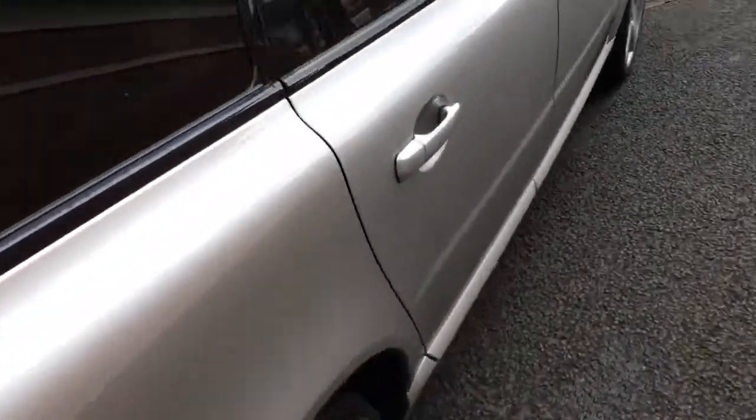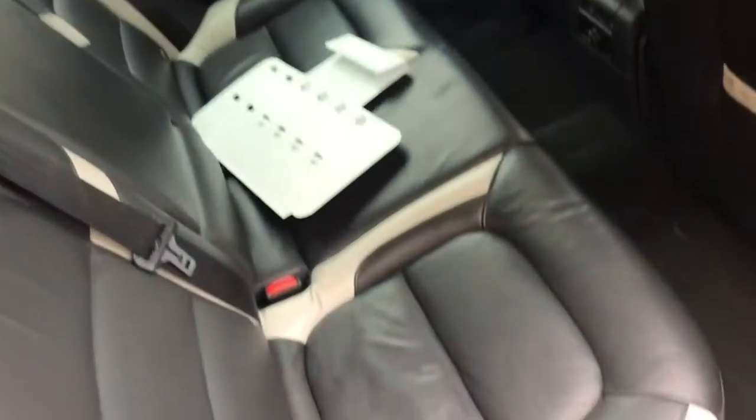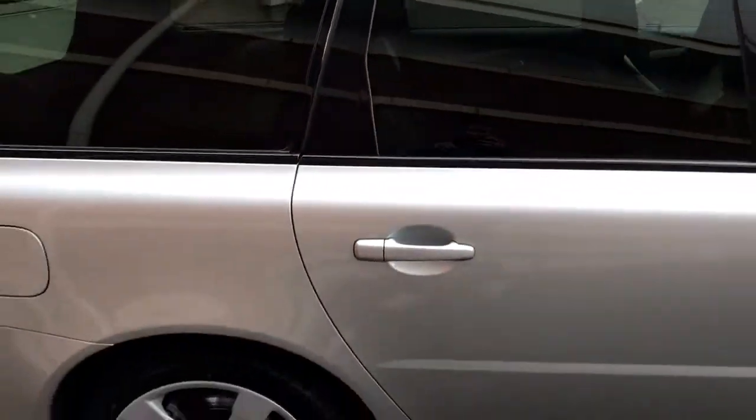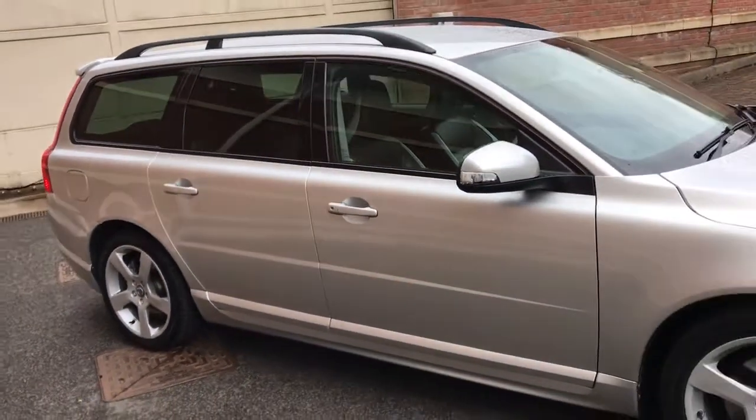It's also got the full leather seats. The condition of the car is absolutely amazing. I'll show you inside the car at the front as well in a second — it's just as nice there.